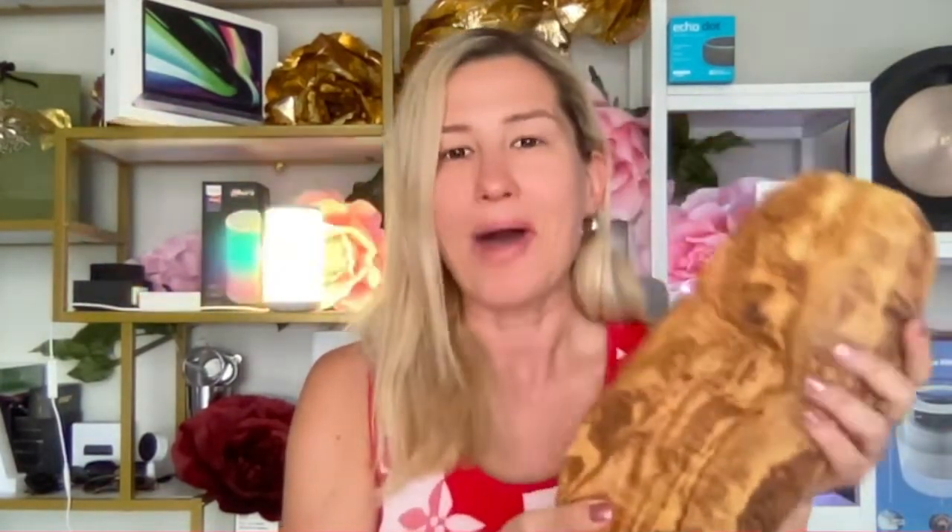I absolutely love the quality. It's perfect for cheeses and fruits and it features a finished raw bark edge for a natural look. It even smells like wood, which gives a little hint of nature. Definitely make sure to check it out.